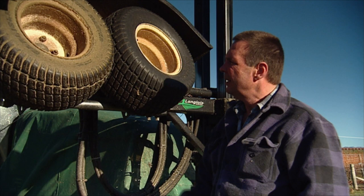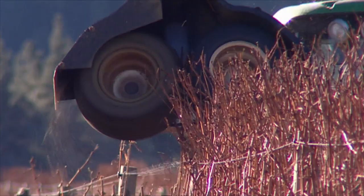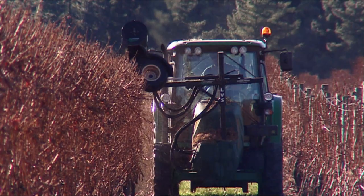The unwanted canes get gripped in between the wheels, get ejected up into the shredding part of the machine, and then get cut up into very fine pieces. They then get ejected out of this area here, which puts all the waste into the middle of the row. It's a very simple operation.